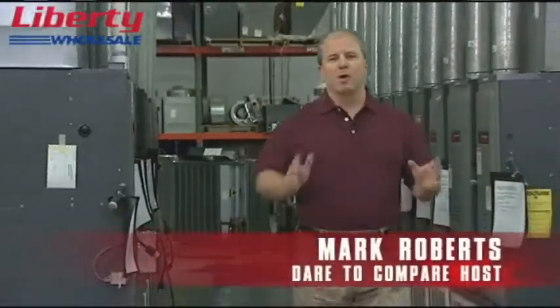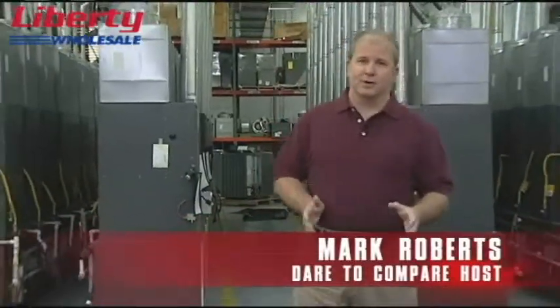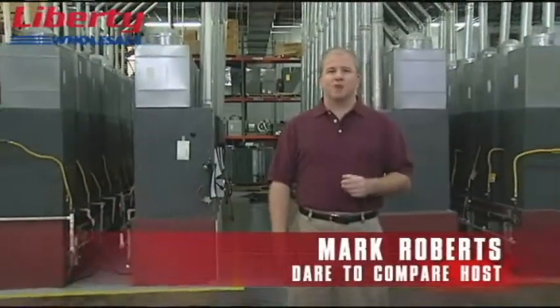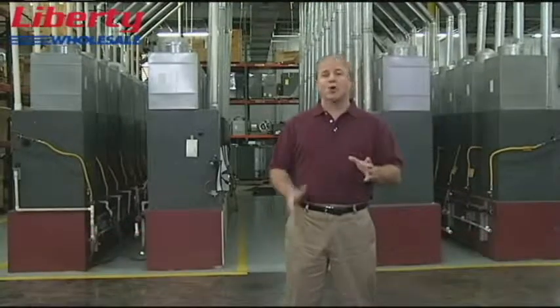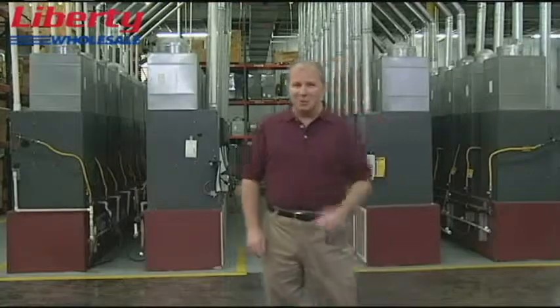On today's Dare to Compare Tour, we're going to show you some of the toughest testing procedures in the HVAC industry that are employed to provide you with the highest quality level possible. And we're going to show you literally how to destroy some of the best HVAC products. Let's get on with the tour.